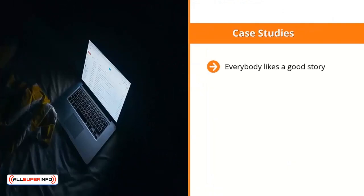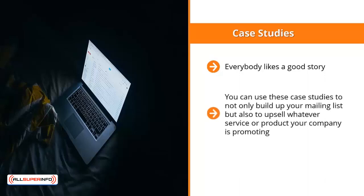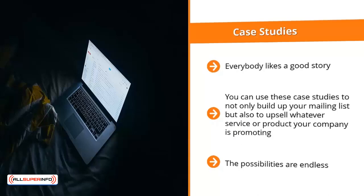Case Studies: everybody likes a good story. Most people would like to see stories involving changes to other people's lives — before and after something happened. These personal stories draw people in and allow them to connect on a person-to-person basis. You can use case studies to not only build up your mailing list, but also to upsell whatever service or product your company is promoting. You can even upsell members who sign up for case studies to other mailing lists. Case studies work in most niches, but this is not a slam dunk across the board.